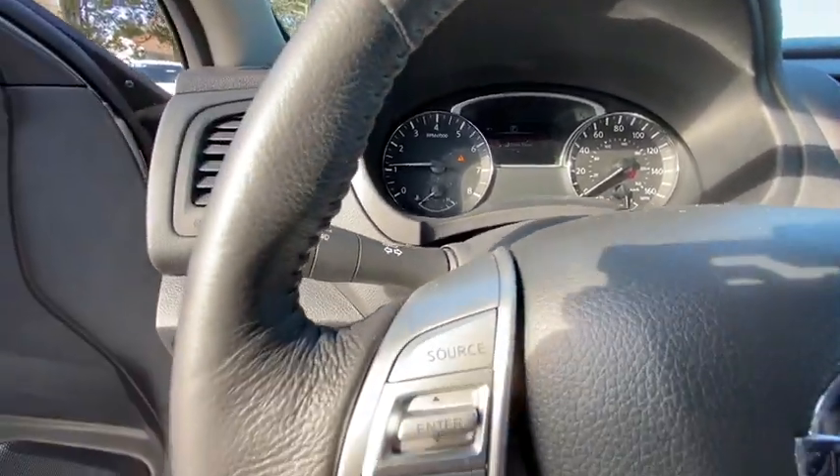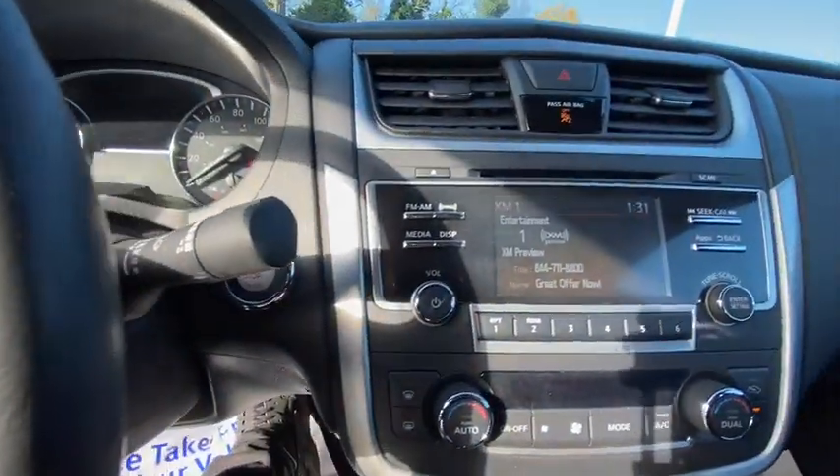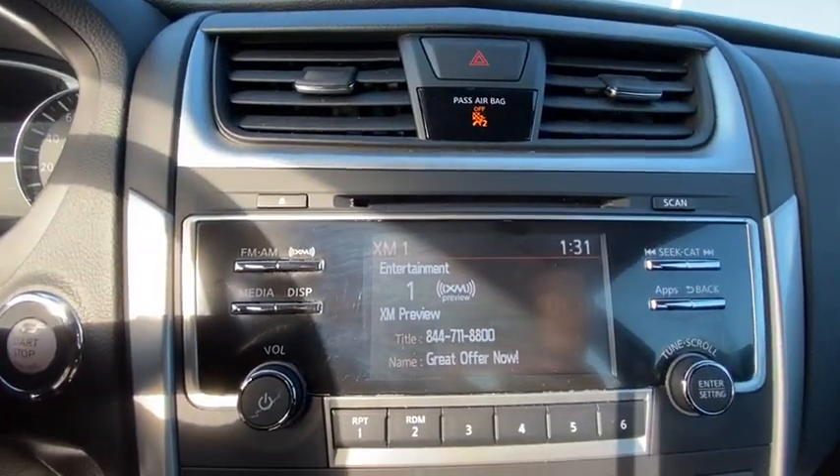Remote engine start, traction control, stability control, anti-lock braking system, Bluetooth, leather-wrapped steering wheel, adjustable steering wheel, power steering.